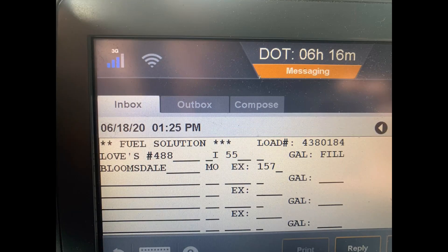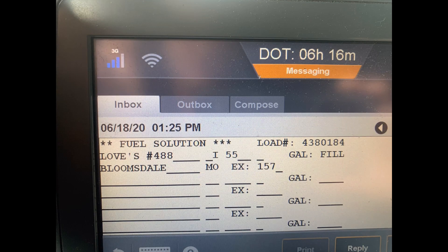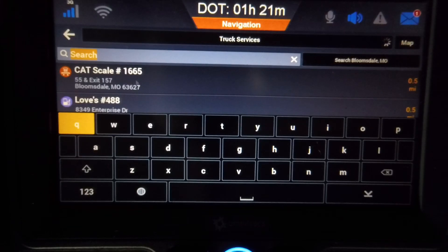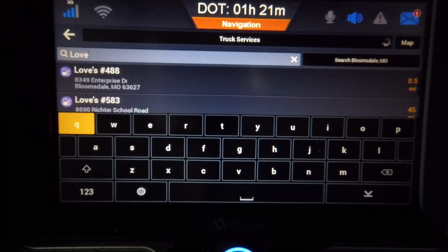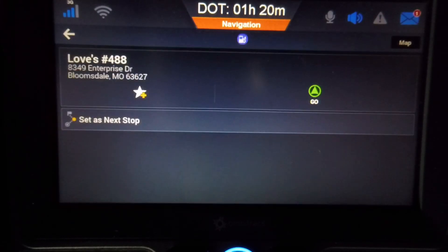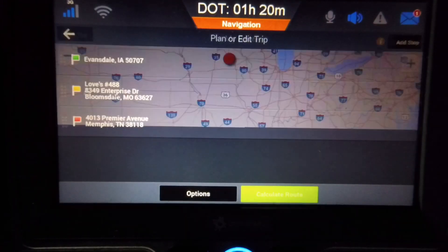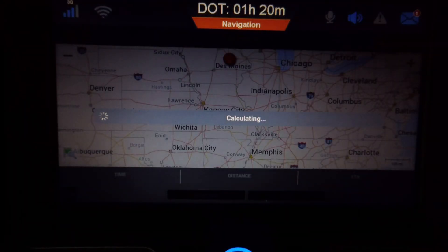I'll go over to Search Nearby and change that to the city that I want to find it in — in a different city. My fuel stop is Love's number 488 in Bloomsdale, Missouri. So I'll type in the city, Bloomsdale, Missouri. Click on it when it comes up, then type in Love's — there it is, Love's 488. I'll click Set as Next Stop, then choose Calculate Route and let it do its magic.